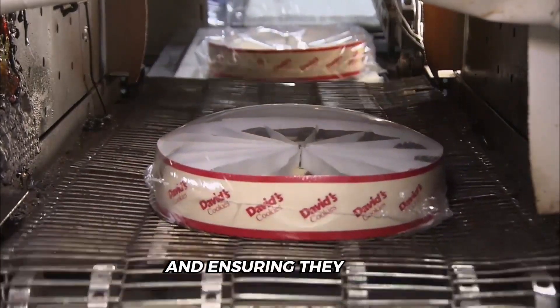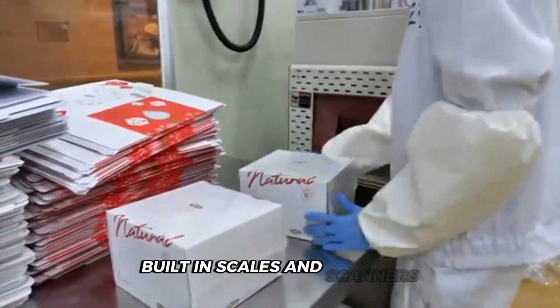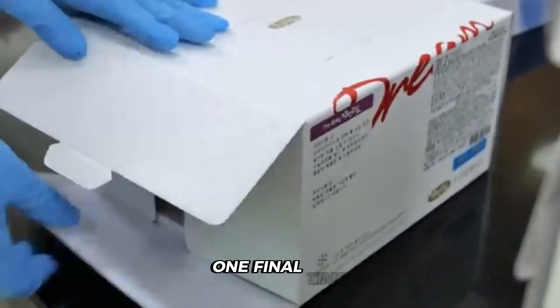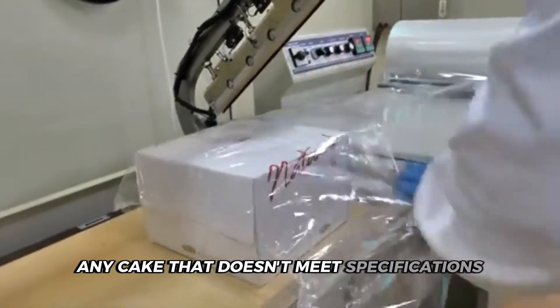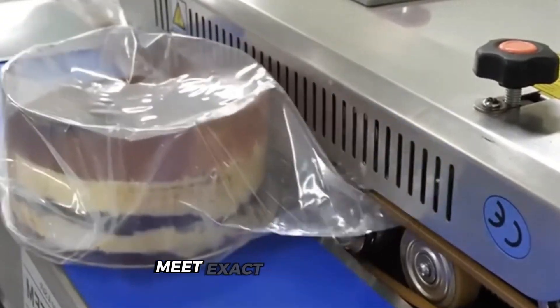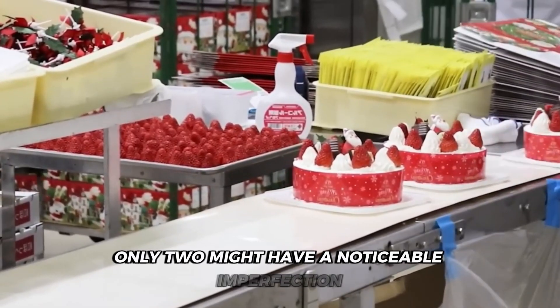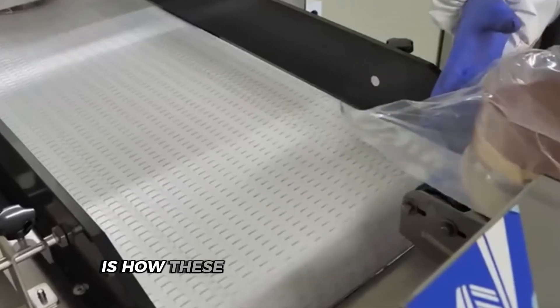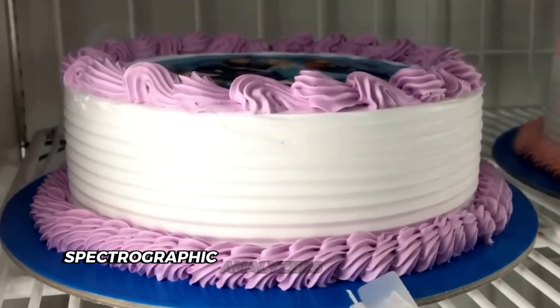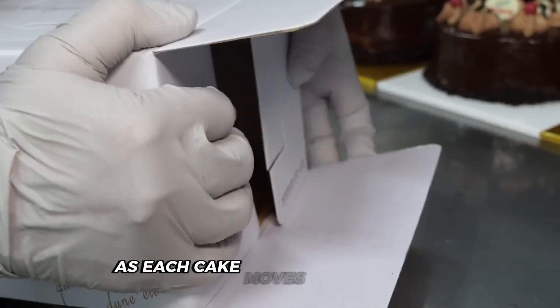Automated sampling systems periodically pull cakes for laboratory testing, checking moisture content and ensuring they meet microbiological safety standards. As cakes approach packaging, built-in scales and scanners measure their weight and dimensions one final time, and any cake that doesn't meet specifications gets diverted before sealing. This comprehensive approach creates remarkable accuracy — 99.98% of cakes reaching store shelves meet exact specifications, meaning for every 10,000 cakes produced, only two might have a noticeable imperfection. While cameras check appearance, spectrographic analyzers confirm internal properties and weight sensors verify density, all happening within seconds.